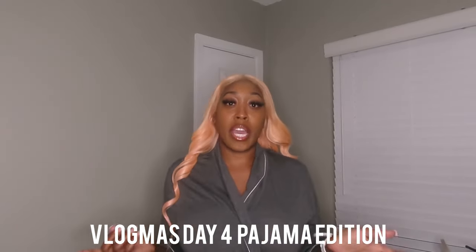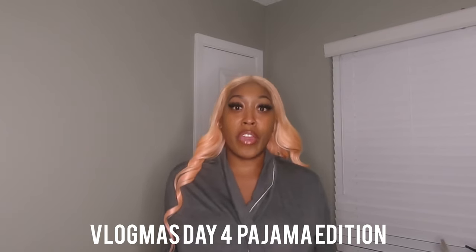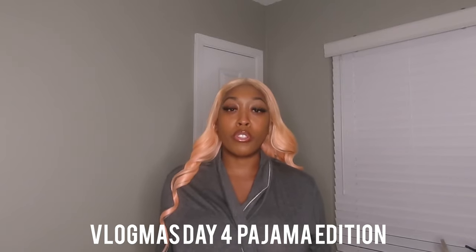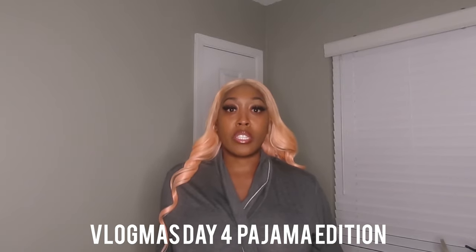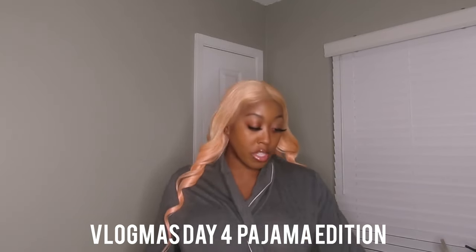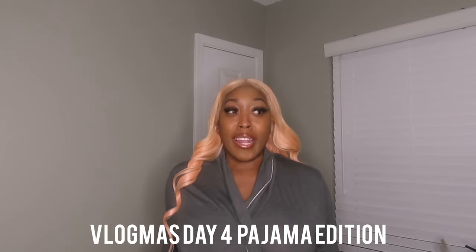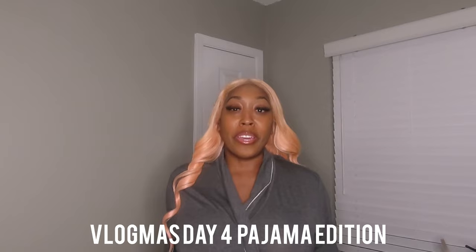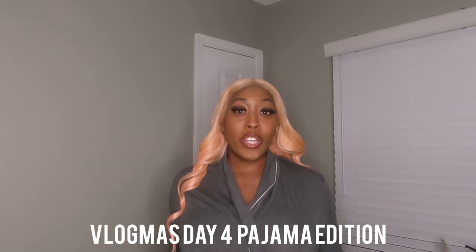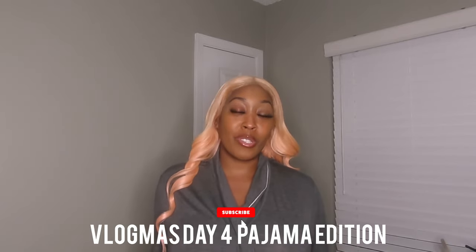This robe I got from Target last year. Honestly, Target is one of my favorite pajama go-tos — Walmart too. I like Target because of the quality and variety. I love this robe; I like to wear a robe when I'm in a rush around the house and on the go. If I haven't mentioned it, my name is Dee — don't forget to like and subscribe to my channel!